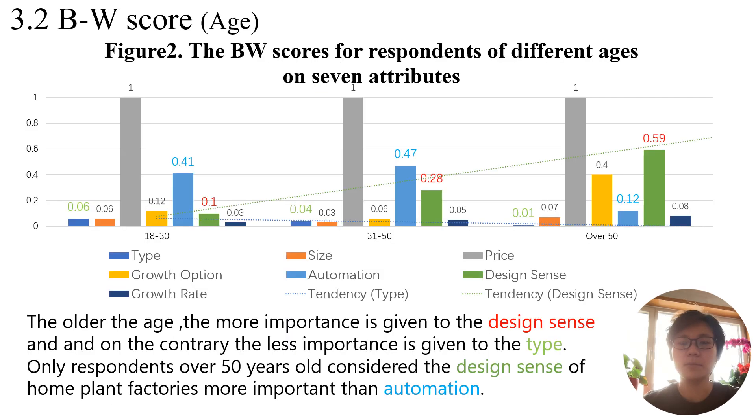Figure 2 compares the standardized scores across age groups. The results show that the older the age, the more importance is given to design sense, and conversely, the less importance is given to type. Only respondents over 50 years old consider the design sense of home plant factories more important than automation. This suggests a preference for simplified systems among older respondents, who may prioritize aesthetics and home ambience. Individuals with more plant care experience show decreased emphasis on type, indicating adaptability to various hydroponic systems.